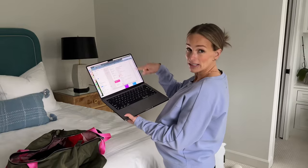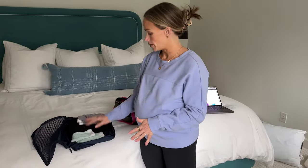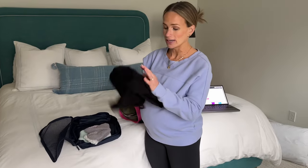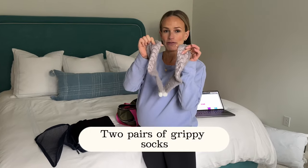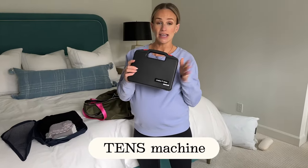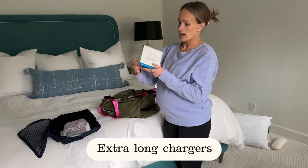I have my list right here. For labor, I'm taking my own hospital gown because I'm very petite and it was more comfortable during my first pregnancy. I also have grip socks so I don't slip when walking around during labor, since I have an active labor goal. I'm also taking a TENS machine to help with labor pain.